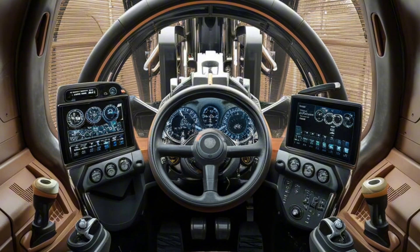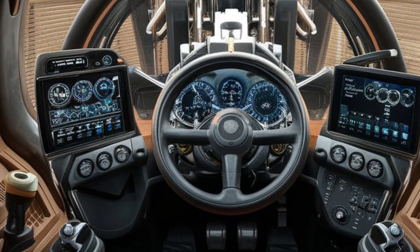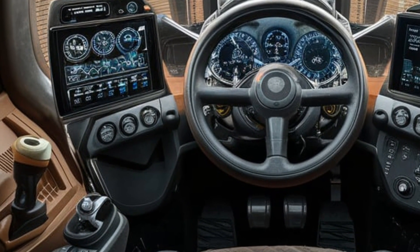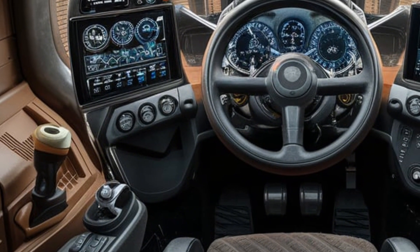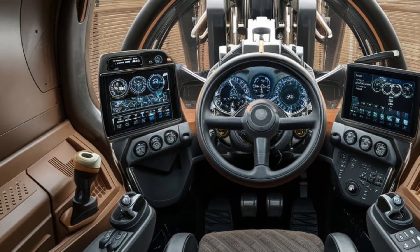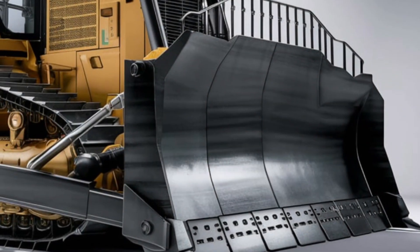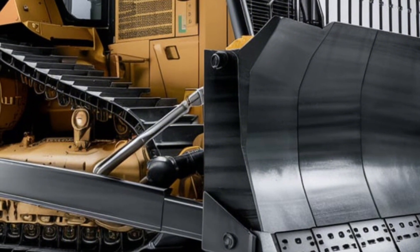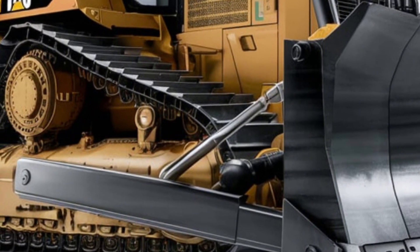From the front grill to the rear ripper, every inch of this machine is built for durability and performance under the harshest conditions. Moving to the interior, the operator cabin is where power meets comfort. The cab is fully pressurized to reduce dust and noise, and loaded with ergonomic controls, an air suspension seat, and an advanced touchscreen display. The control layout is intuitive, making it easier for operators to work long shifts with less fatigue. You also get climate control, enhanced visibility with large windows, and real-time machine data on the display, making it one of the most operator-friendly bulldozers on the market.